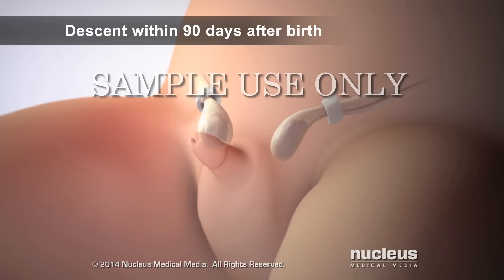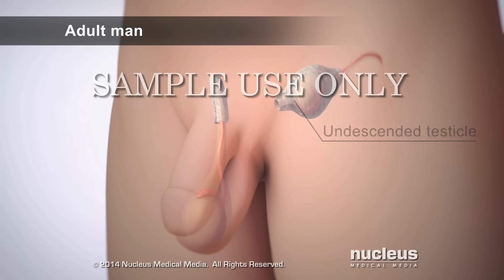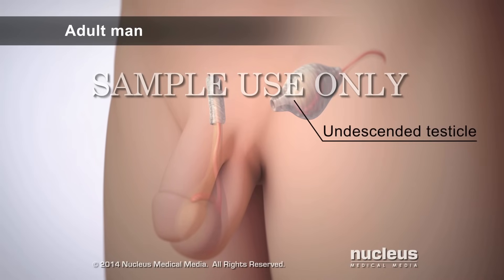Half of the time, the testicles descend to the scrotum within 90 days after birth. But if they don't descend, this person may have problems having children when he is an adult. He will also have a much higher chance of developing testicular cancer.